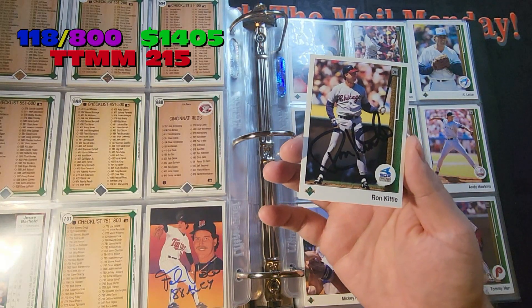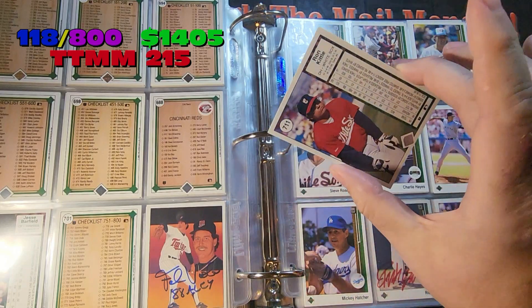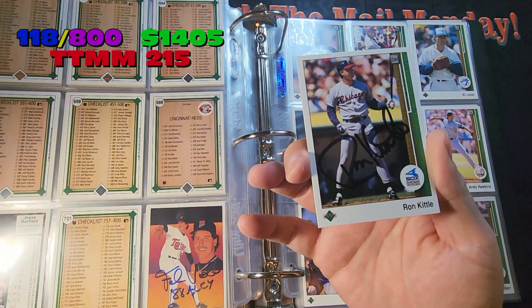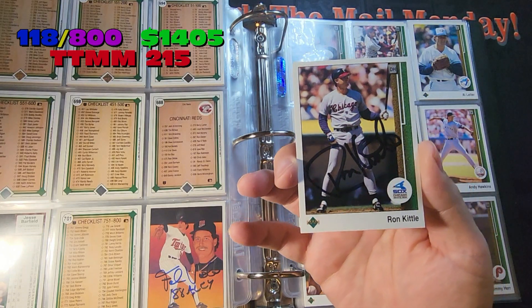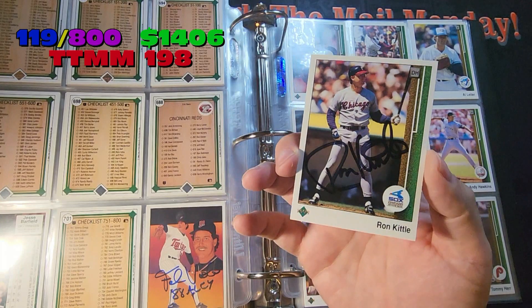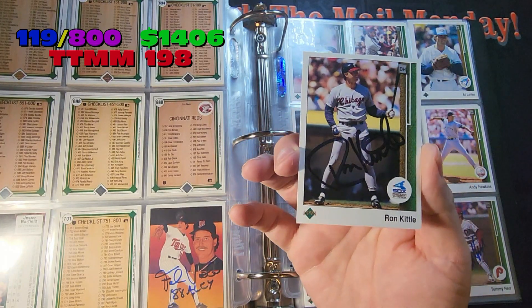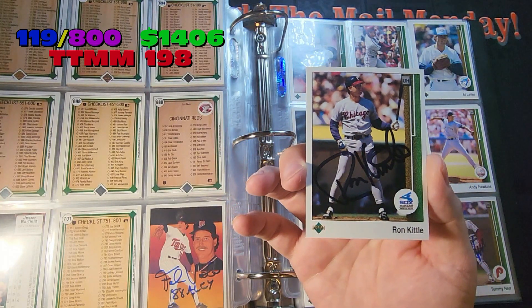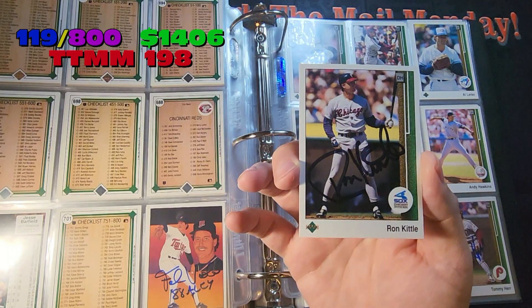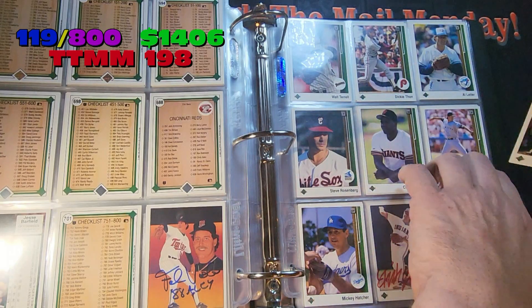Next card is Ron Kittle. We're in the high numbers now — 7-11. Filming this on July 10th; tomorrow is 7-11, posting sometime this weekend. Ron Kittle, black Sharpie, good TTM-er. Does not charge except for his '84 Topps rookie card, which he charges $20 for — and he donates that to charity.